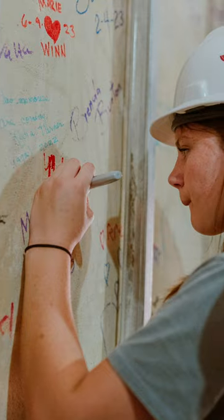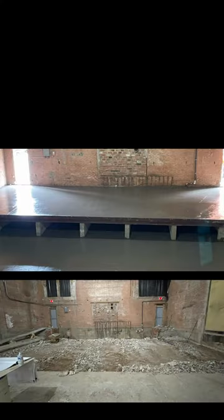As you can see in the background, we've gotten all of the framing up around the walls. I am actually standing on a fully poured new concrete stage.